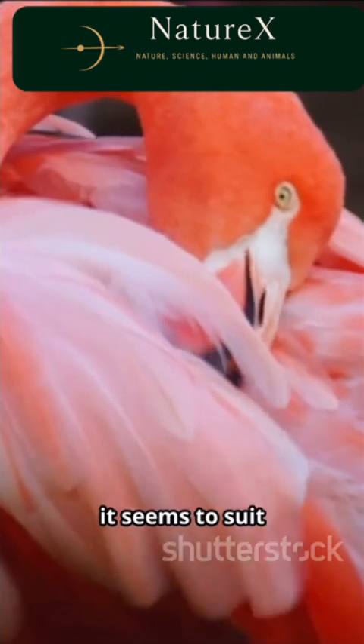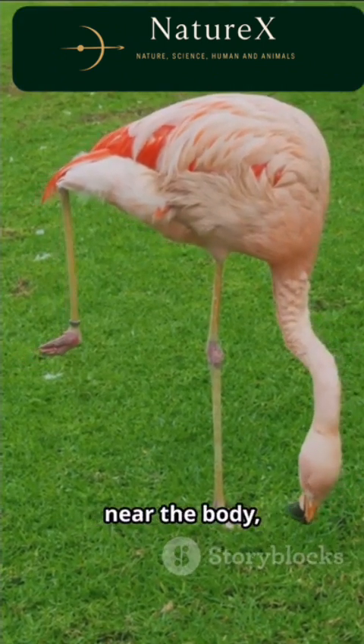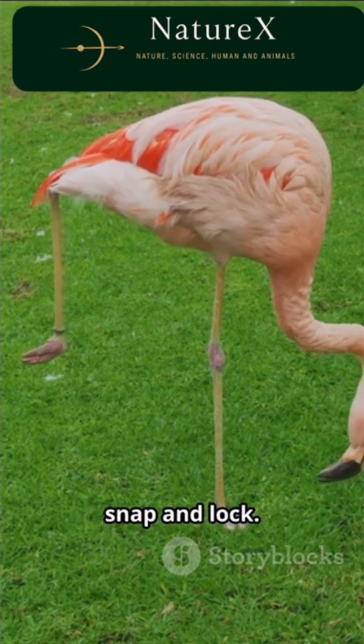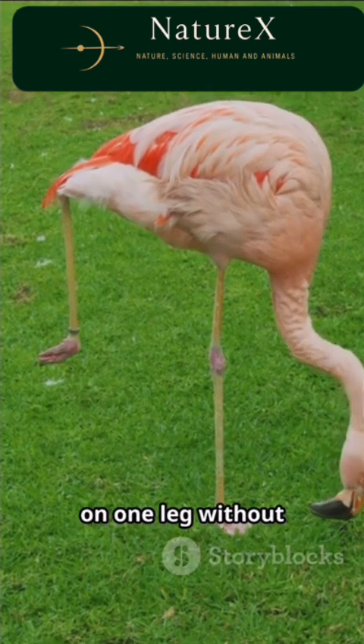After all, it seems to suit the bird's unique build. Their anatomy helps too. What looks like a knee is way up near the body, and the ankle can snap and lock. This lets a flamingo rest easily on one leg without much effort.